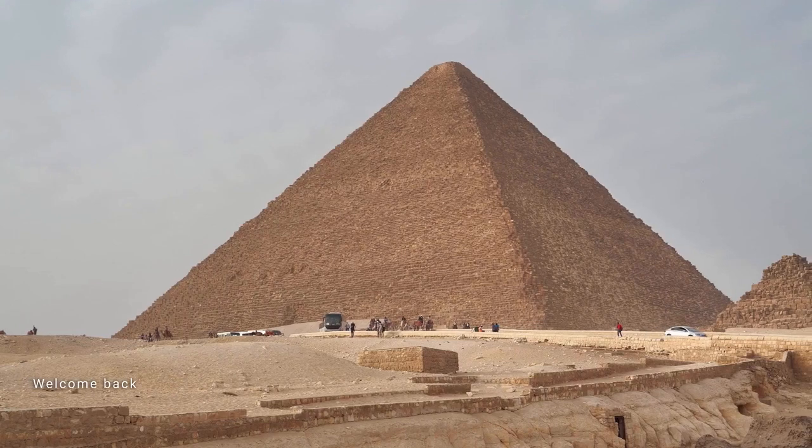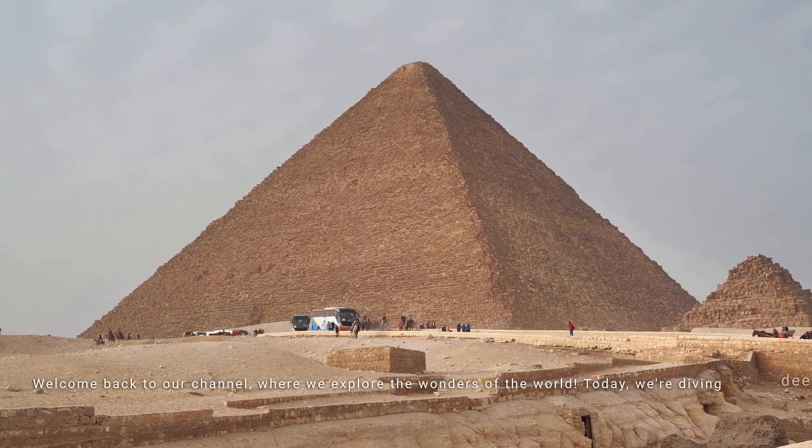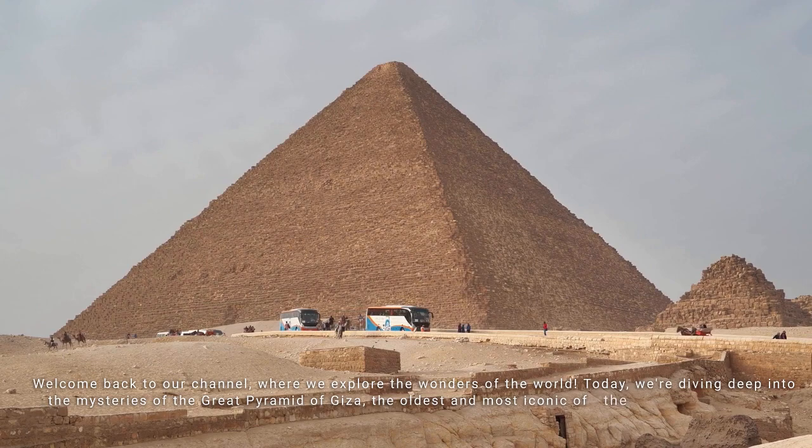Welcome back to our channel, where we explore the wonders of the world. Today, we're diving deep into the mysteries of the Great Pyramid of Giza, the oldest and most iconic of the seven wonders of the ancient world.